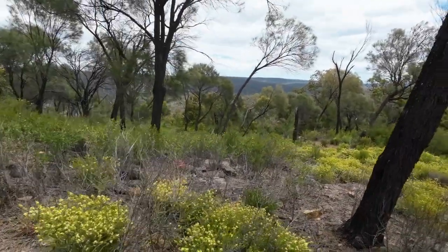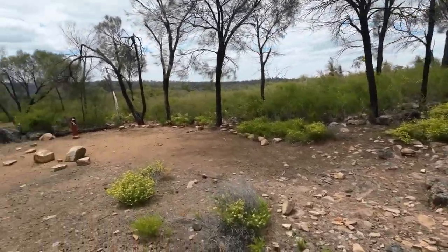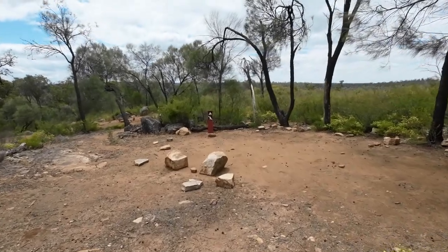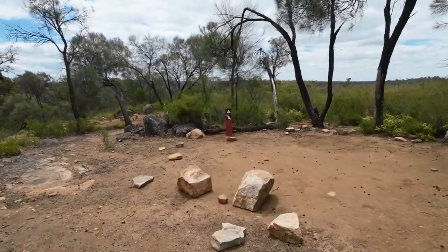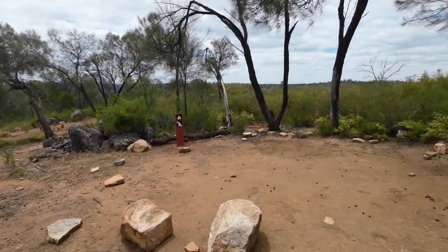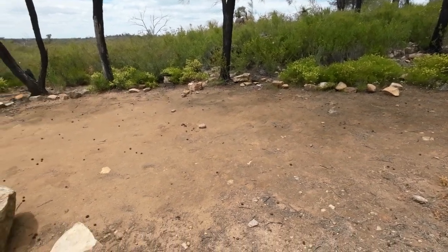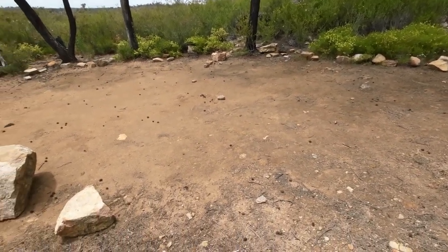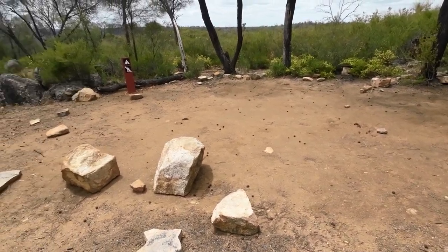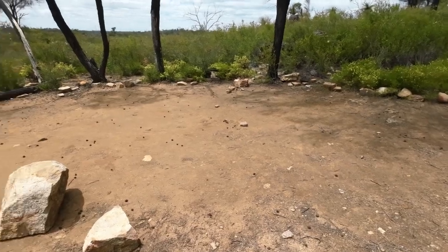Look at them views! I mentioned in my old video when I came here — there's a big giant fire pit made down here, a couple of them, which you're not meant to do. You've got to use the fire pit up by the shelter, and then there's certain times of the year you can't use that either, when the bushfire risk is high.